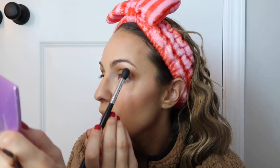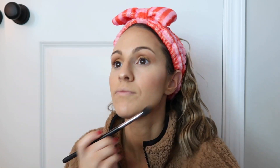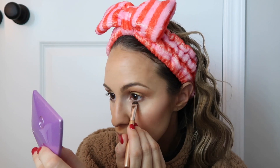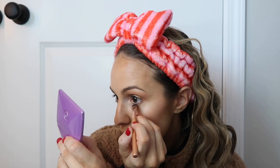Now I'm going to do my under eye. Let me blend this out first — a little bit more Swarm to blend. Now going in with Golden on my under eye — I always put shadow on my under eye because it just looks so much prettier. Then going in with Queen on the outer side, furthest out, and then blend it all in with Swarm.